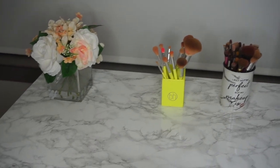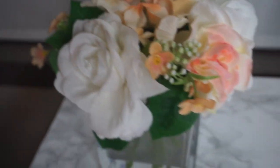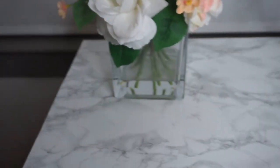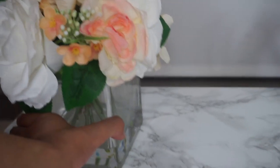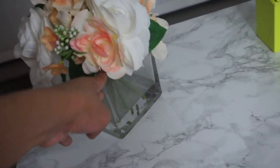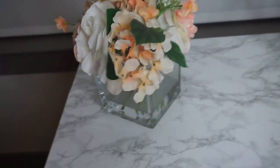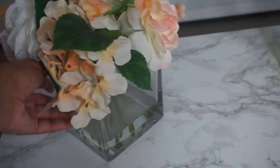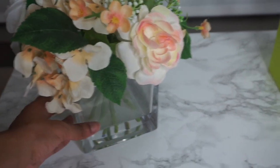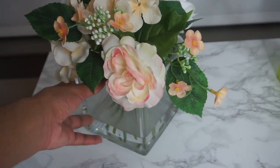These faux flowers I got from Home Goods. I just sit them on my desk for something cute. They are white and peach and they have little faux leaves. I love the fake water and I love this glass — I was so obsessed that it came in this thick, squared vase. I think that just made it look so much more sleek and beautiful. I really love this arrangement.